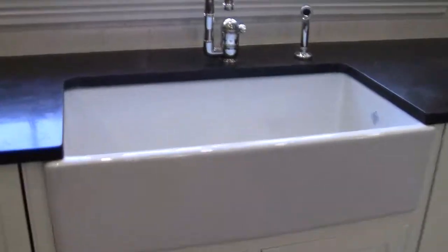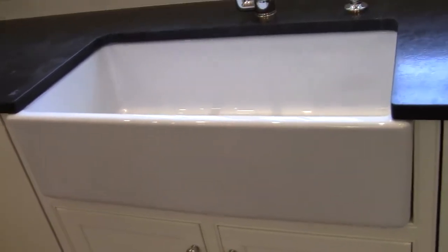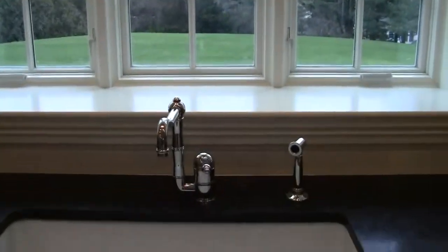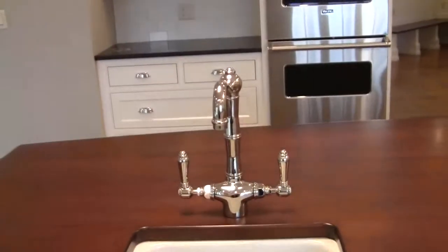This is a farm sink — also called an apron sink — it kind of calls attention to itself and becomes a detail point. I like the way you look out a window here. Really traditional matching faucet with the sink — five matching faucet — very very nicely done.